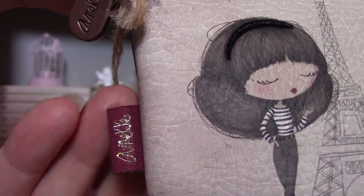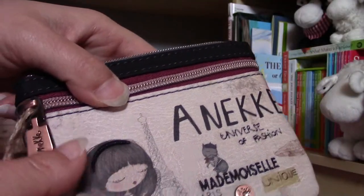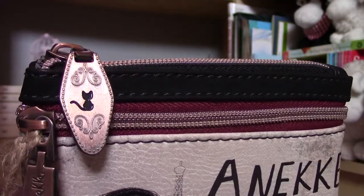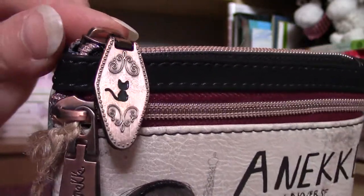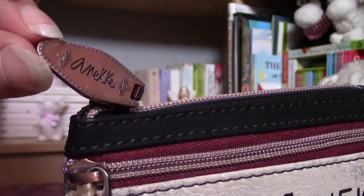Here you can also see the Anneke tag with golden letters, and there are very nice bronze pieces here and there. There is also one which has the little kitten on it — isn't it adorable! It's so elegant and here you can see 'Stelling Anneke' written. It's really cute.